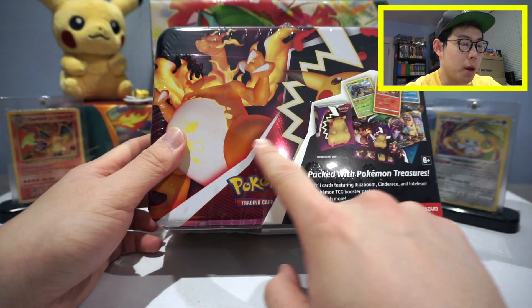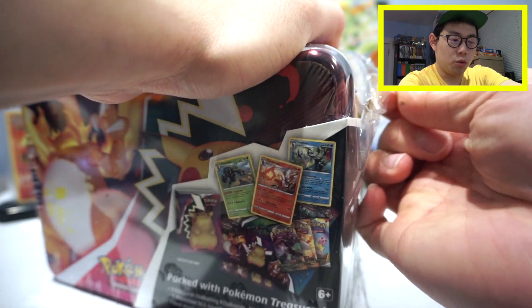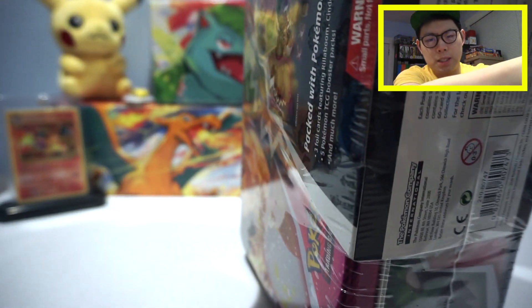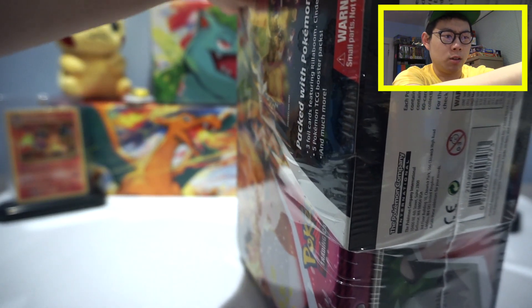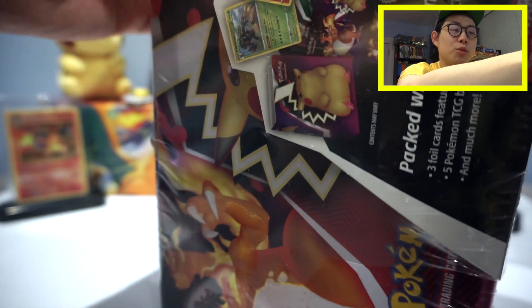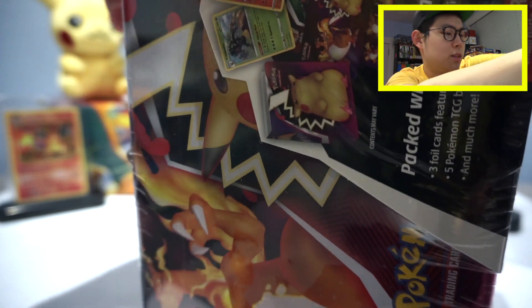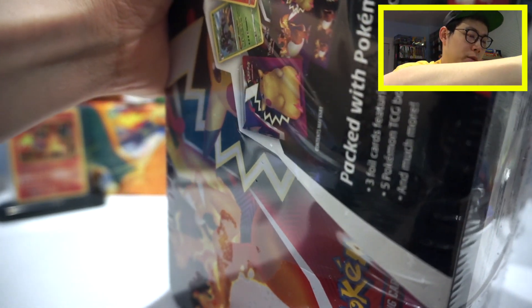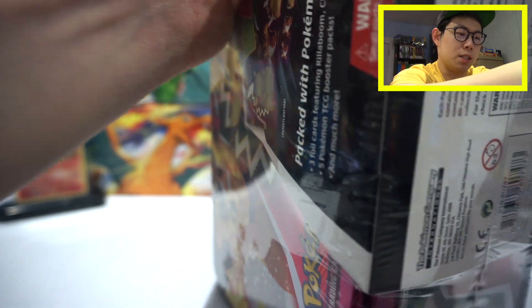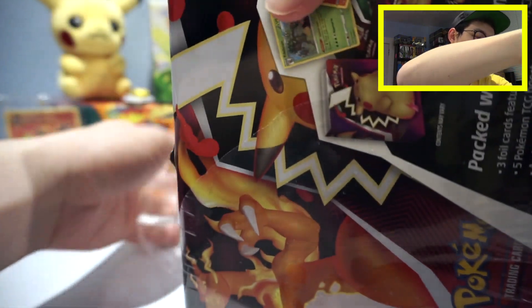It features Charizard VMAX and Pikachu VMAX on the very front — one of the coolest looking collector chests in my opinion. My favorite one is still definitely the one from Shining Legends with Pikachu and Shiny Mew on it. That one was really, really fun. My god, I can't get this open — alright, here we go. They're using some high-grade plastic here.